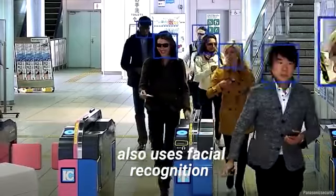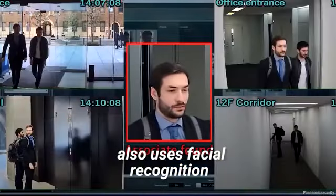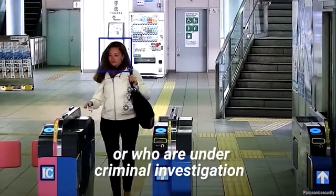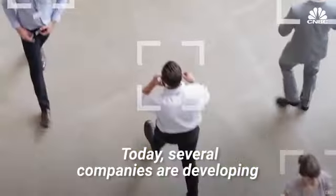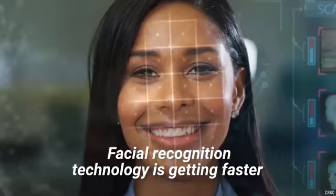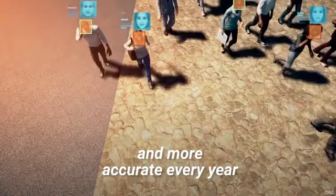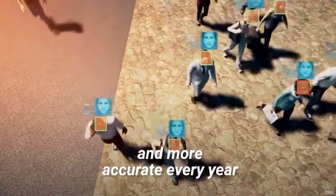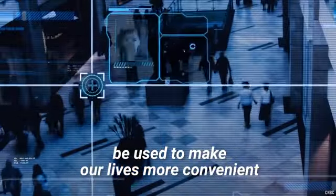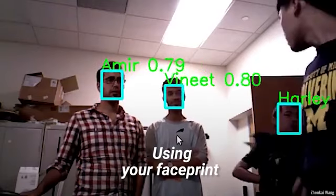The Department of Homeland Security also uses facial recognition to find people who have overstayed visas or who are under criminal investigation. Today, several companies are developing watchlist-as-a-service using face recognition data platforms to help prevent shoplifting and violent crime. Facial recognition technology is getting faster and more accurate every year, which means it could also soon be used to make our lives more convenient.